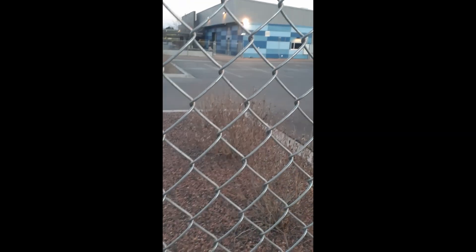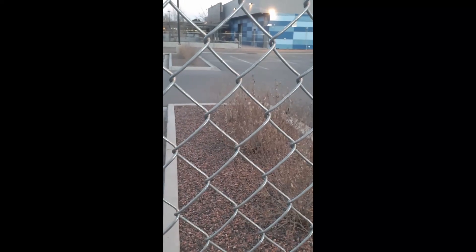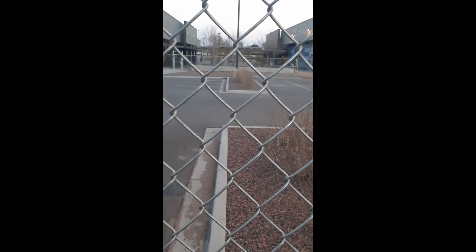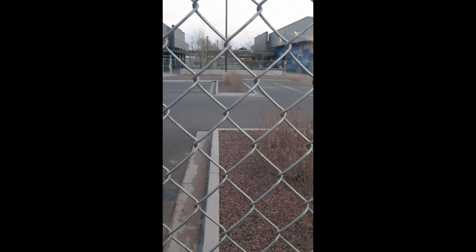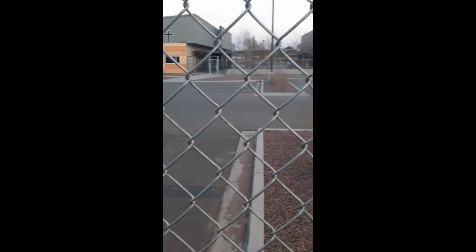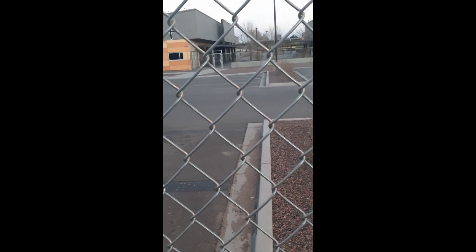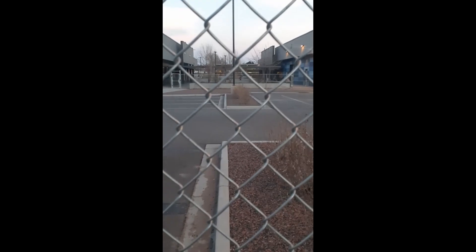This building is for the HOPE program. It houses men and women. They have recently changed things up in the program. This used to be a resource center for everybody, but now it's just for the HOPE program, and everybody else has been exiled.